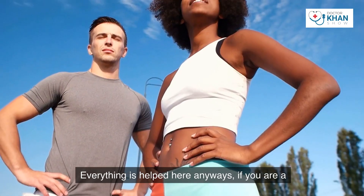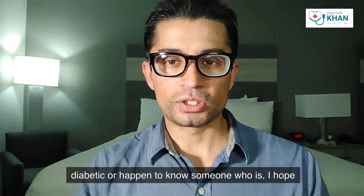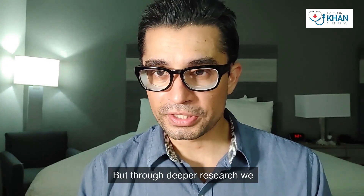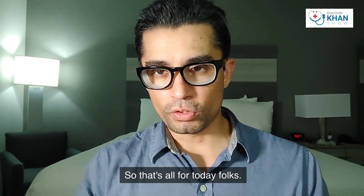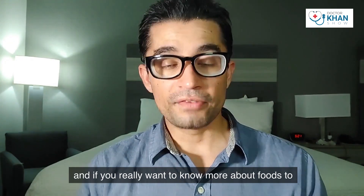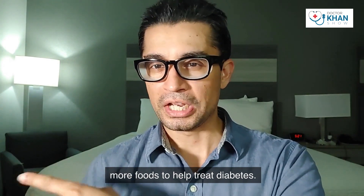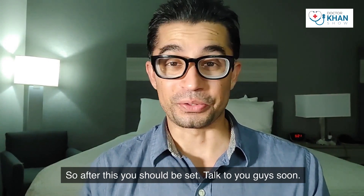If you are diabetic or happen to know someone who is, I hope this video was helpful. These may seem like ordinary foods, but through deeper research we can always learn something new. Stay tuned for more diabetes prevention and management advice, and if you want to know more, check out the video on eight more foods to help treat diabetes. Talk to you guys soon — thank you so much.